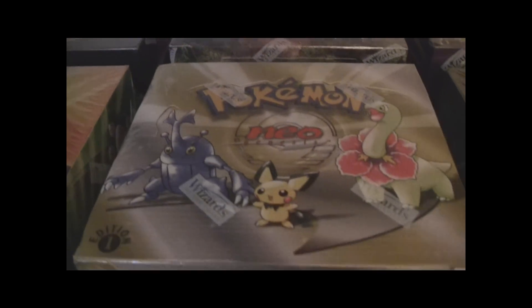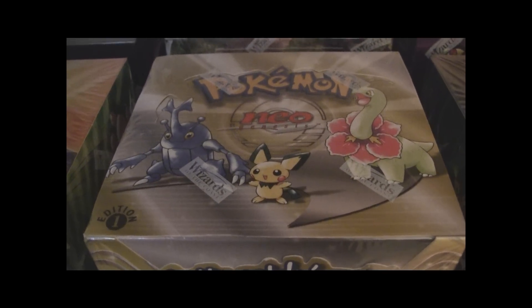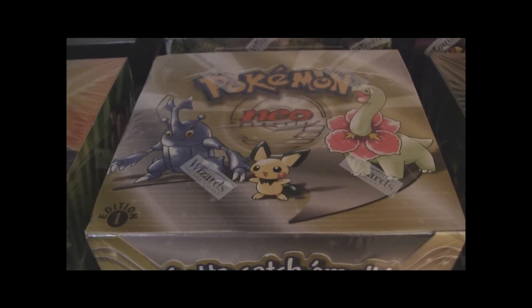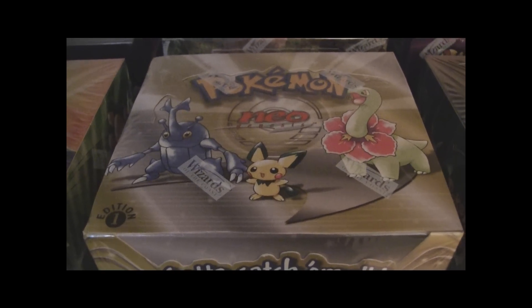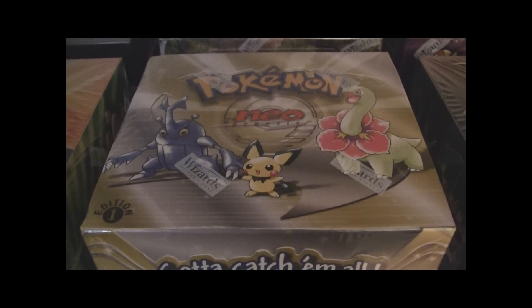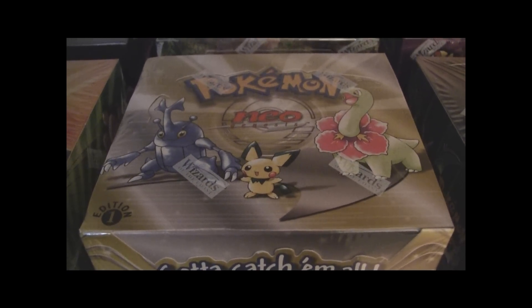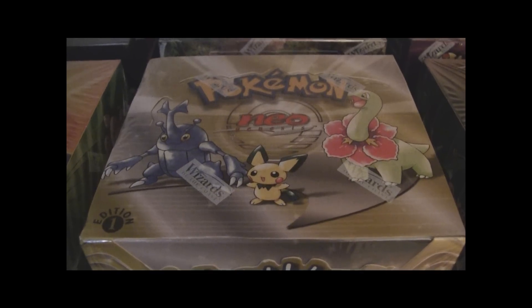Now we get into the Neo sets — a Neo Genesis first edition box. As you guys know, I currently have two of them, but one of them is going to the SMG Quest. And I'm also in the process of trading with Cinephile for one of his boxes, just switching box for box, because he's got a mint condition one and I really appreciate it.